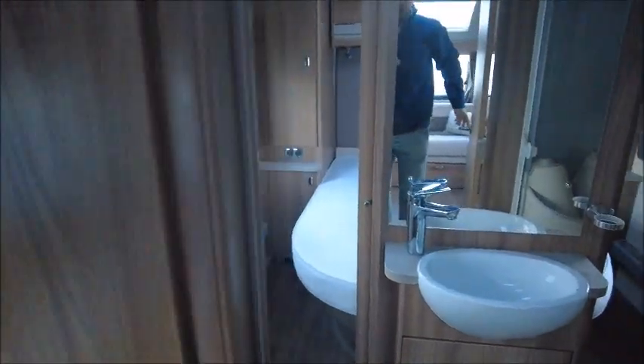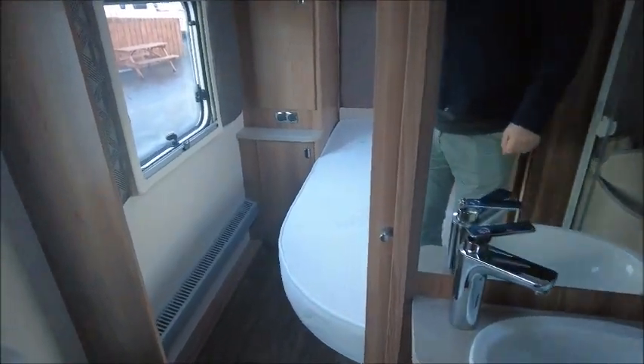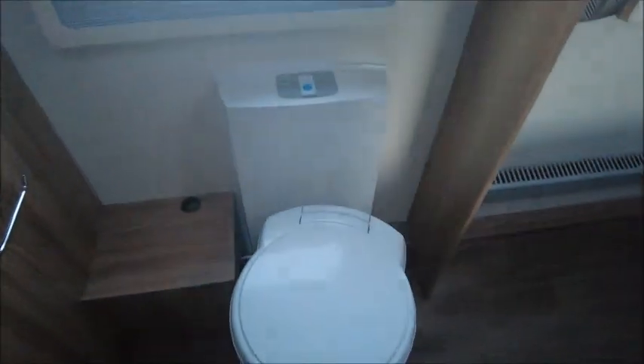Next, moving through, we've got our washroom — it's a middle washroom. It's got some hooks, a cassette toilet, your wash basin, a separate shower to the right, and we'll see we've got all our removable carpets ready to go.